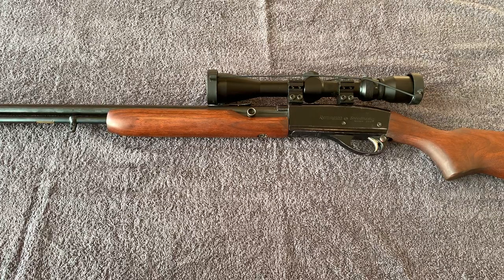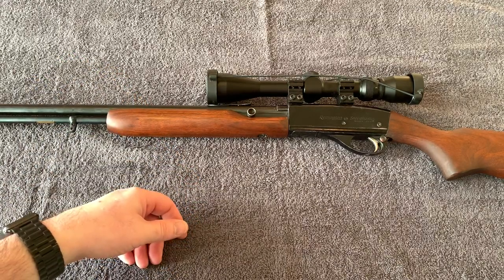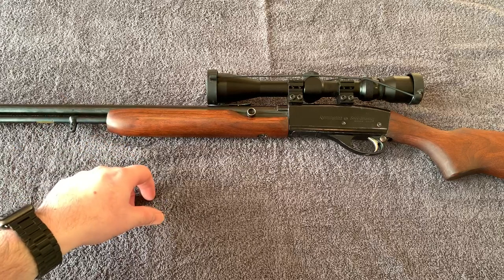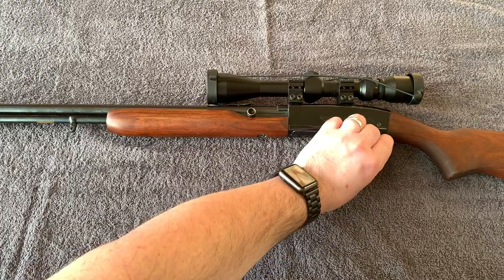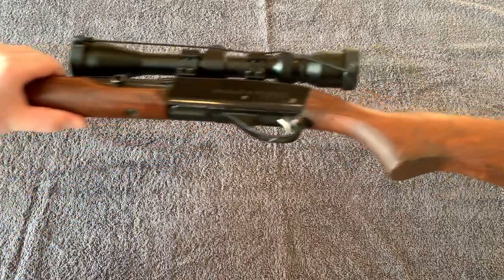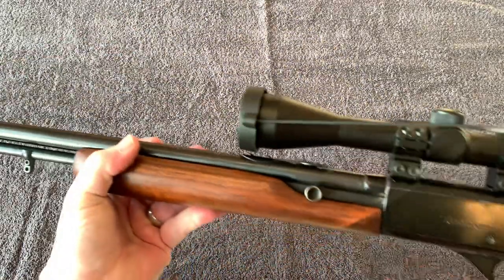I have not had a chance to get to the range, but the guy I got it from sent me a video of him shooting it on Saturday and everything looks good. It's got to be at least 50-plus years old — between 50 and 60 years old. It's got a little bit of issues with the barrel, some scratches, and there's some wear on the wood, but overall for a 60-year-old gun it's in pretty good shape. It's got your crossbolt safety and sling attachments front and rear.